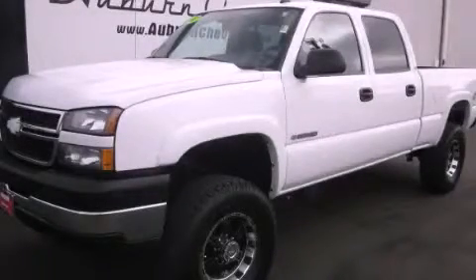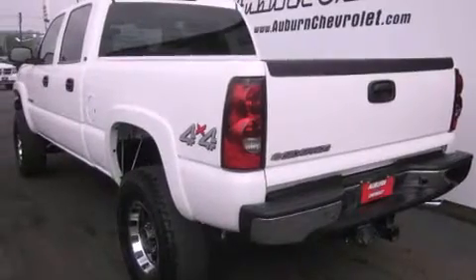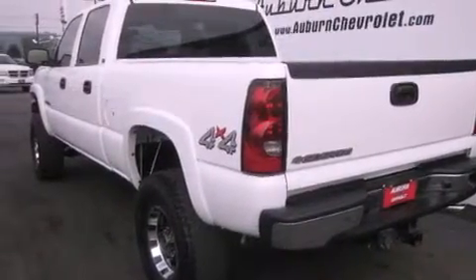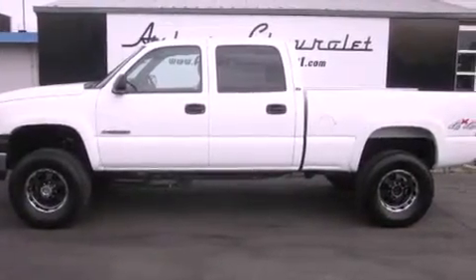This is a 2007 Chevrolet Silverado 2500. It has what you need for work as well as what you want for play. It has a 6.0-liter 8-cylinder engine, an automatic transmission, and 4-wheel drive.